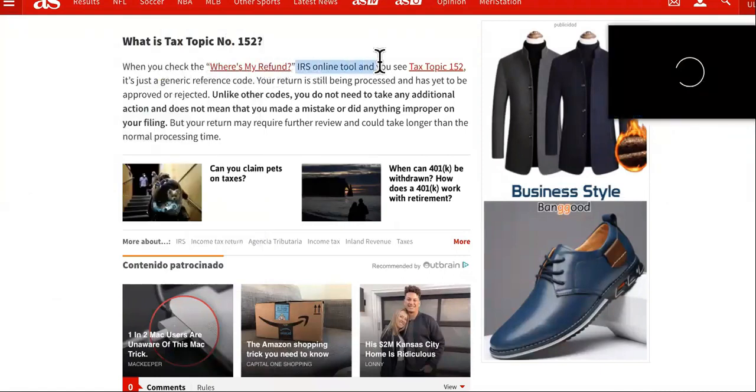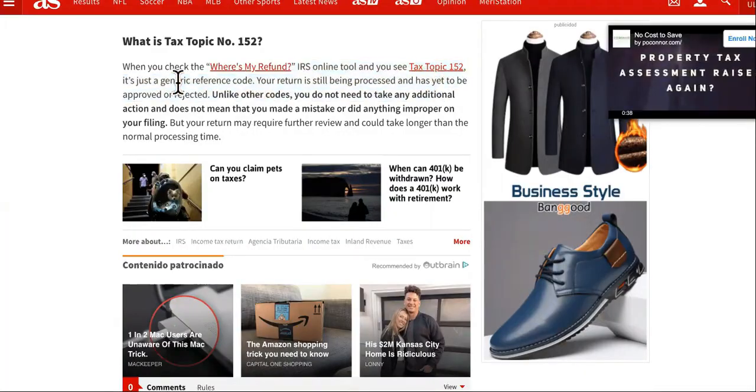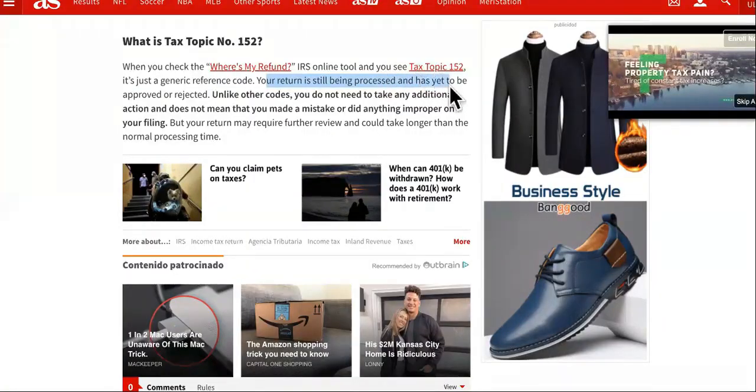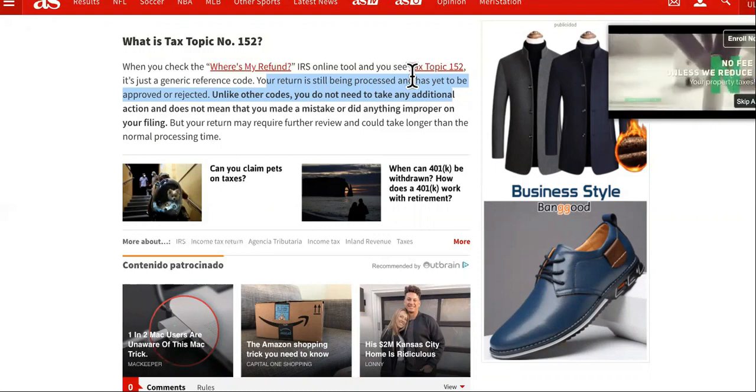When you check the Where's My Refund IRS tool, you'll see tax topic 152. It's just a generic reference code, guys. The return is still being processed and has yet to be approved or rejected. So you're still in the clear.